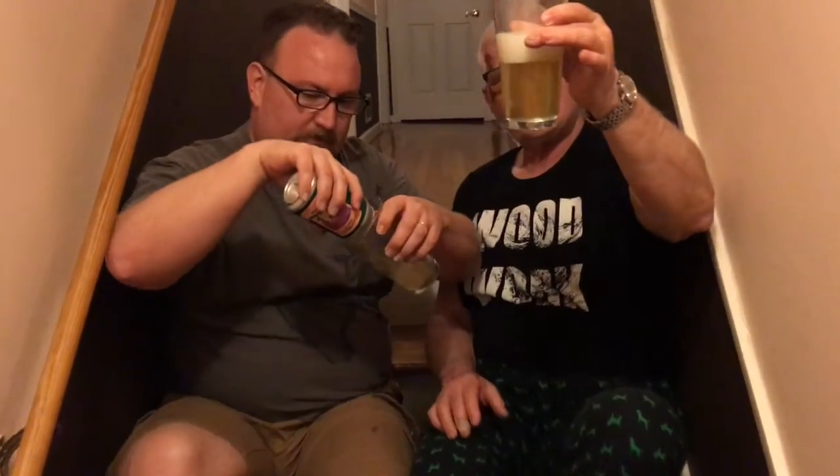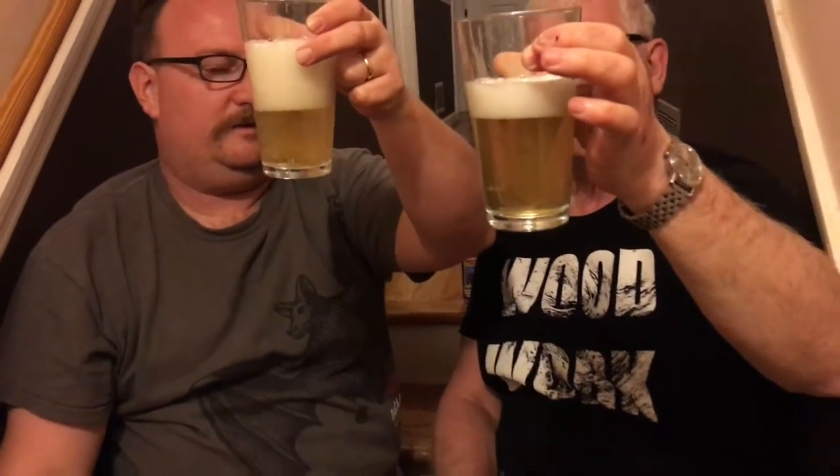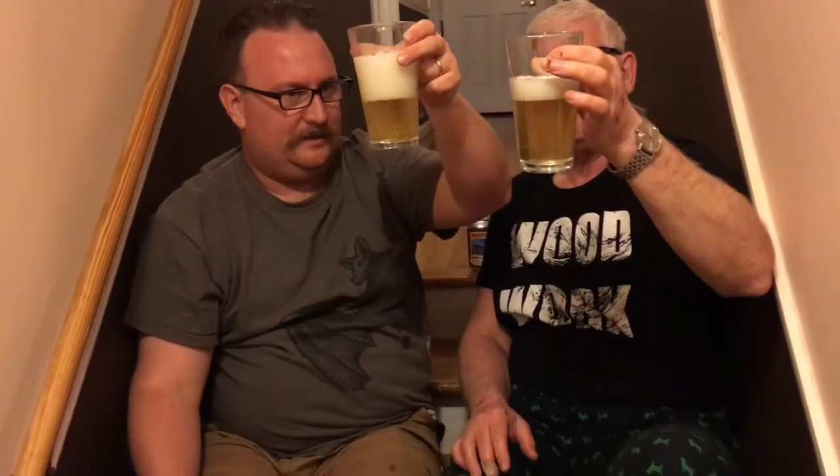That's really blonde. True blonde. Look at this. Absolutely light, light, light. Very light. Reminds me of Moreland's light — a Swedish beer. You've got a big crown on it again.